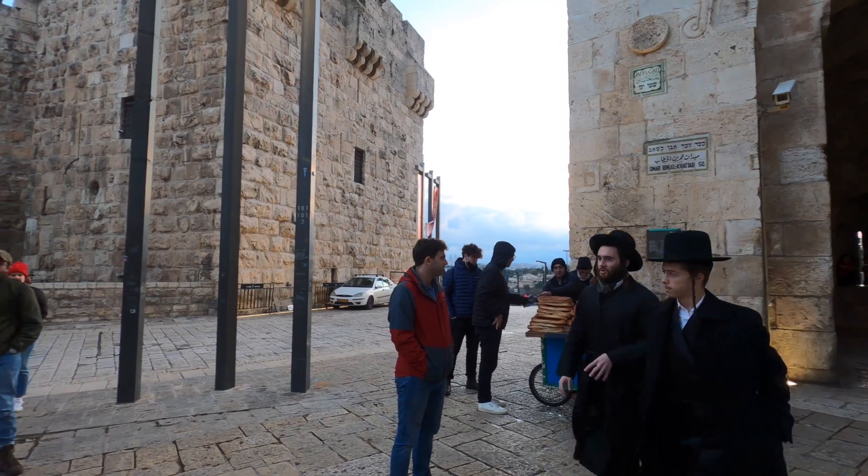We now enter the holiest site of the Jews, the Temple Mount. This is the site where the Jews believed the first and second temples stood, and the third final temple will be built when the Messiah arrives. The retaining walls that you see were built by King Herod the Great for an expansion of the second temple. Notice the two glorious domes in the background — the one on the right is the Al-Aqsa Mosque and the one on the left is the Dome of the Rock. This place is the third holiest site for Sunni Muslims and is the location of Muhammad's journey to Jerusalem and his ascent to heaven.